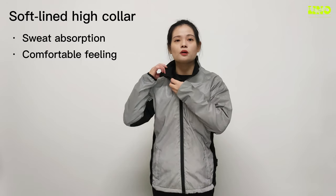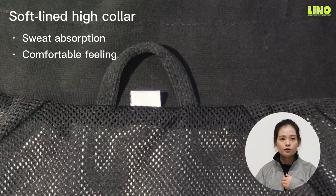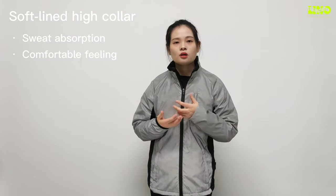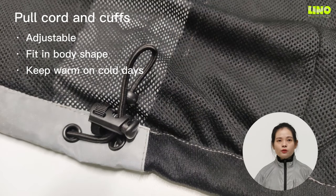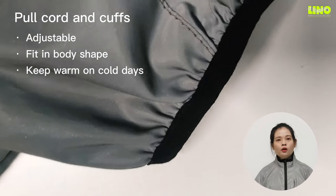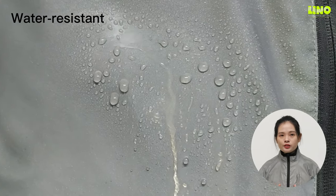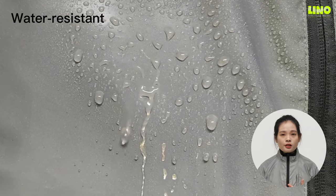It is light and comfortable to wear and is a good length for keeping your lower back warm on the bike. The soft cuffs are windproof to some extent and also have a sweat absorption function, so you can have a very comfortable feeling even on hot days or when you sweat a lot.